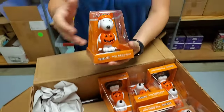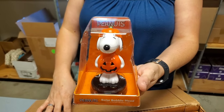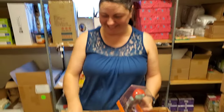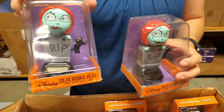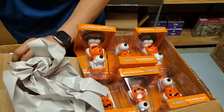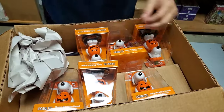Look at Snoopy — he's a solar bobblehead! He's bobbing. He's bebopping. Then we have Sally. Did you just say 'with the times' and then say 'bebopping'? I think they stopped saying bebop in like the 1920s. That's pretty groovy over there. All Sally in the bottom — those are cool.